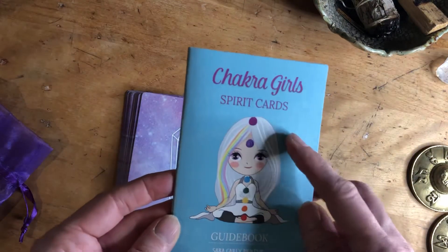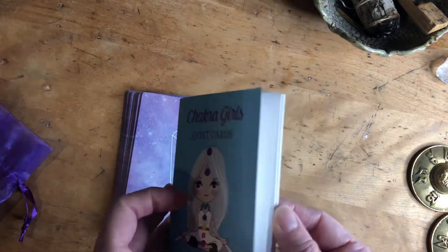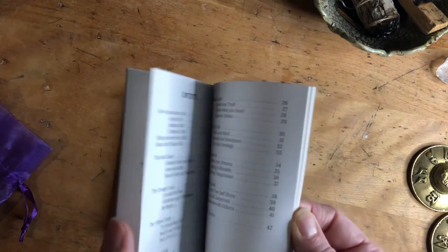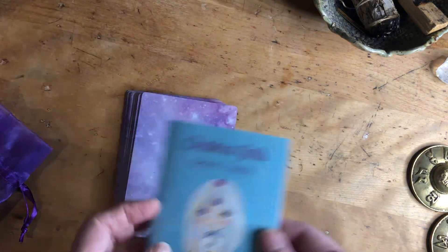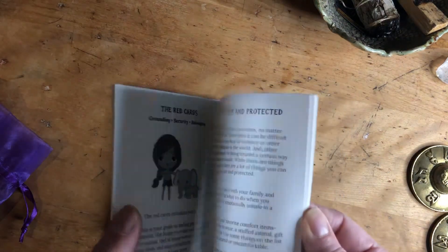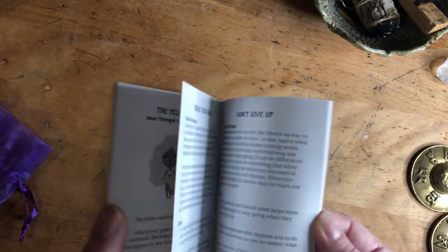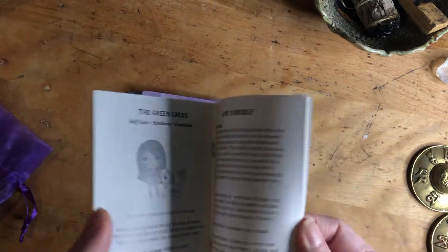This is her image and it is so cute. I love the chakras and I love the contents of this book. It's not just about what the cards mean — it's about each chakra and kind of what it means for you. And then there's a couple of different cards for each one, so there's the green cards and the orange cards.